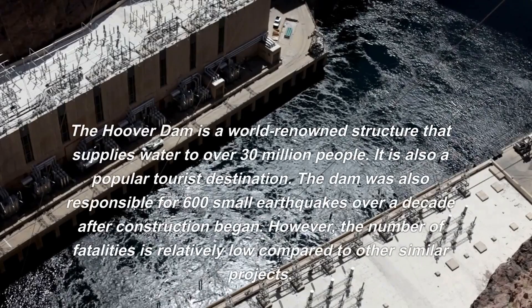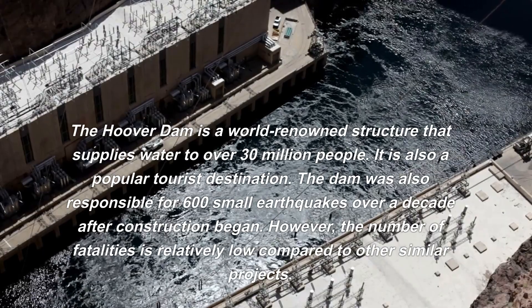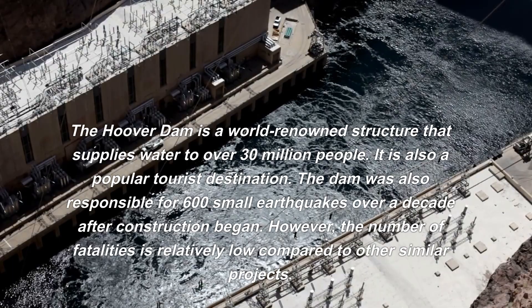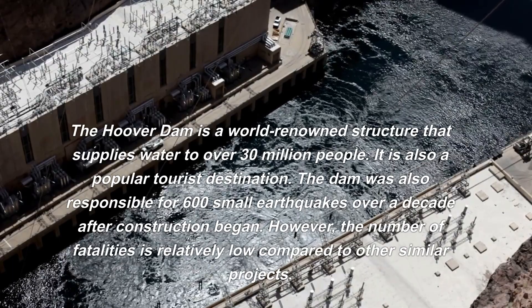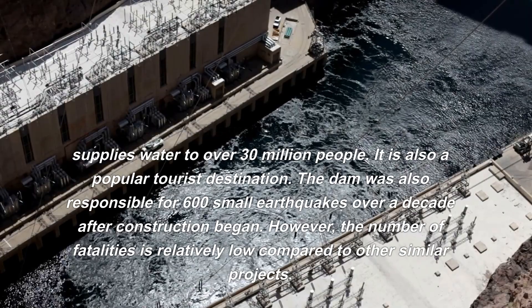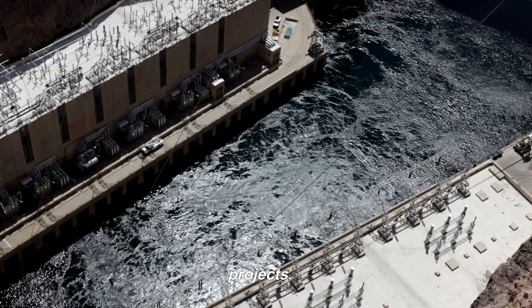The Hoover Dam is a world-renowned structure that supplies water to over 30 million people and is a popular tourist destination. The dam was also responsible for 600 small earthquakes over a decade after construction began. However, the number of fatalities is relatively low compared to other similar projects.